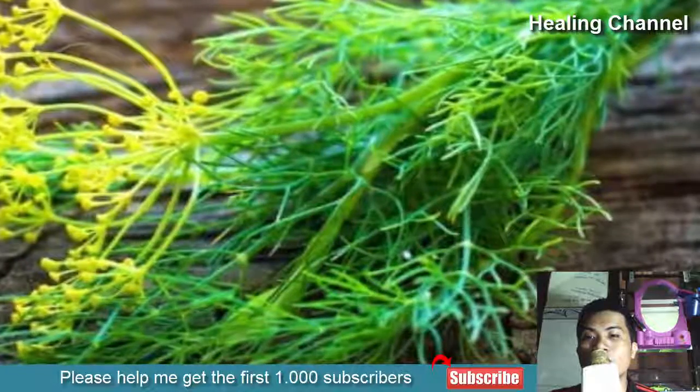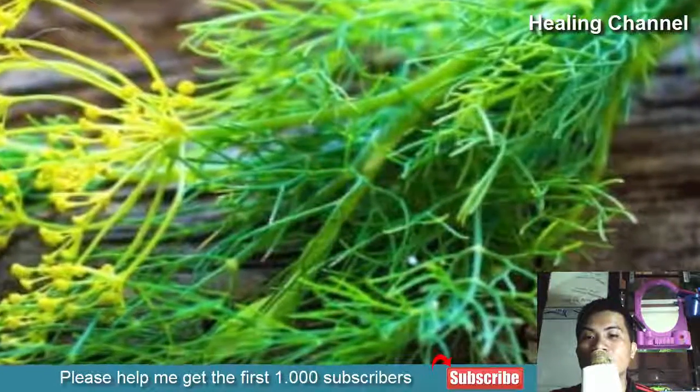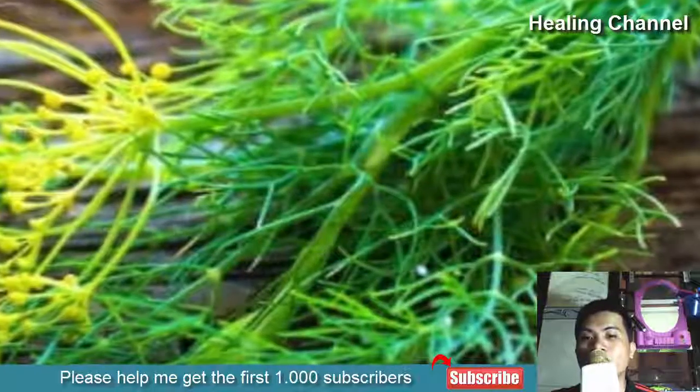One study found that dill was comparable in potency to one of the most common medications used to treat menstrual cramping, mefenamic acid. Dill is far safer, however, as there are no nasty side effects associated with its use.